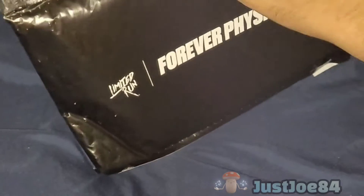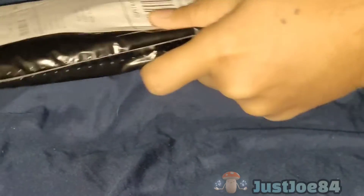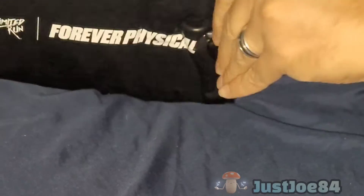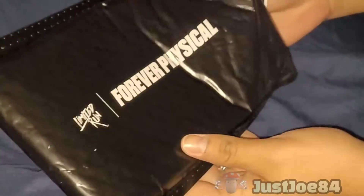So, we're going to open this. I guess I'm going to open it this way because my information is in the back. Honestly, I don't even know what it is because it's been so long, and I totally forgot that I had ordered it.